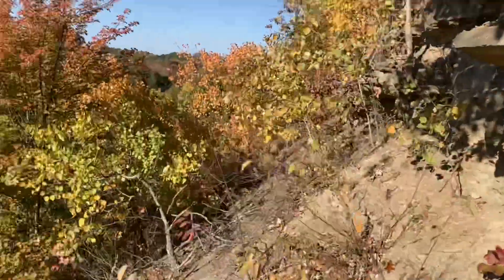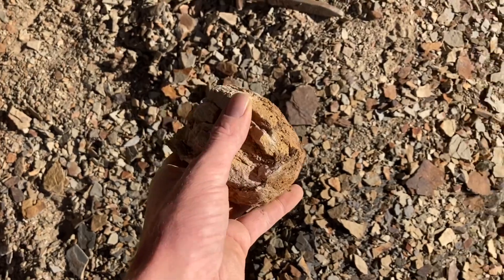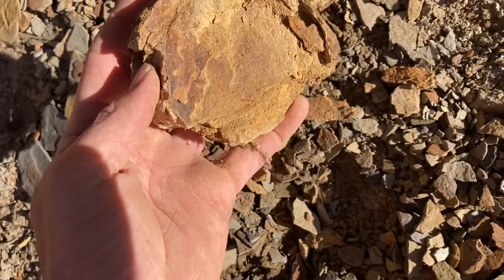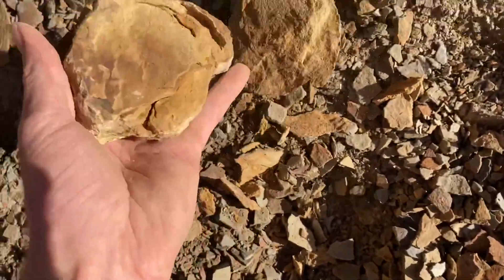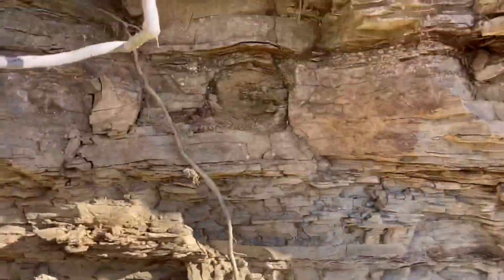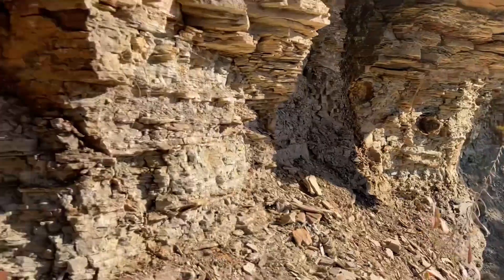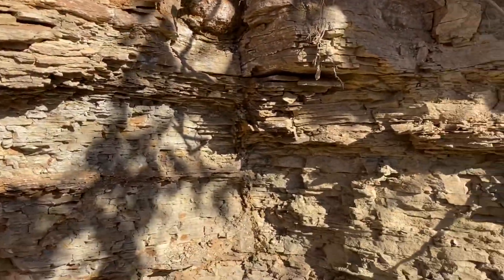Here's one I just pulled out of the wall — it was just lying there loose. Split it open, but this one doesn't have any calcite in it, strangely. We'll keep looking. There are definitely lots and lots in this layer — you can see one right there, one there, more down there. I just need to find the calcite-bearing ones.